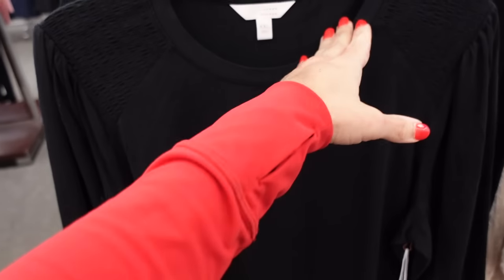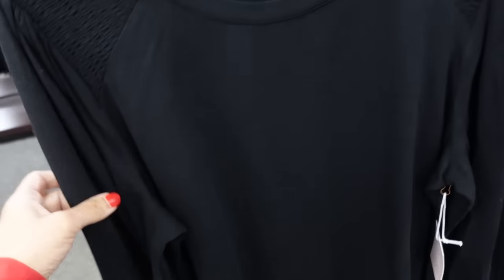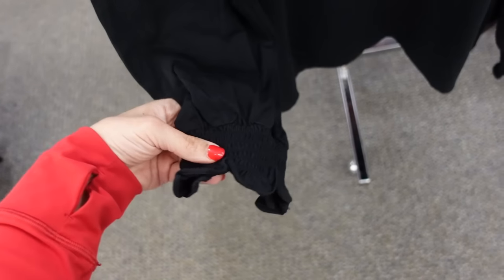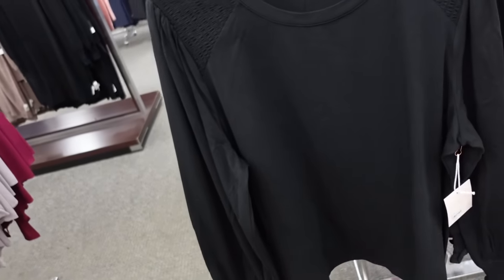Smock shoulder tee from Lauren Conrad. This has that crew neckline, gathering on the shoulder with the little smocked detail, smocked on the wrist, relaxed fit through the front and the back, in black. These are going to be buy one get one half off at $44.